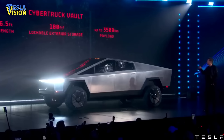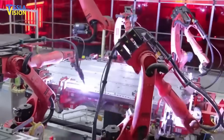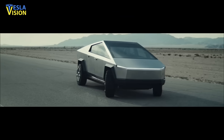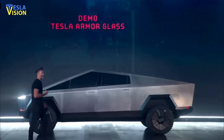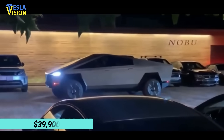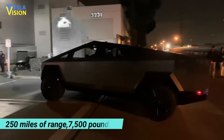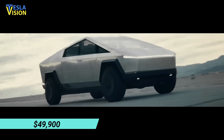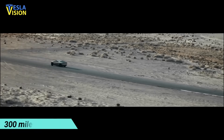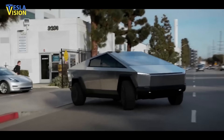The automaker has reportedly started reaching out to reservation holders and confirming a late 2021 production start. When production kicks off, the first trucks will be the tri-motor models, with production of less powerful and cheaper variants following in late 2022. The rear-wheel-drive model is priced at $39,900 with a single electric motor, offering up to 250 miles of driving range and 7,500 pounds of towing capacity. The mid-range dual-motor model starts at approximately $49,900 with a 300-mile range and 10,000 pounds of towing capacity — the most popular variant among Cybertruck pre-orders.